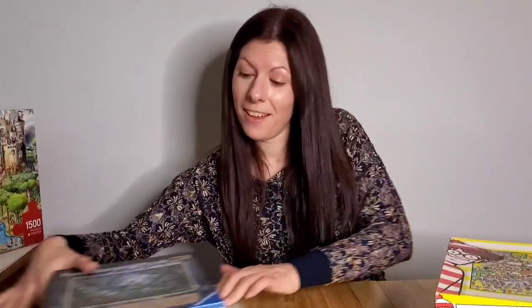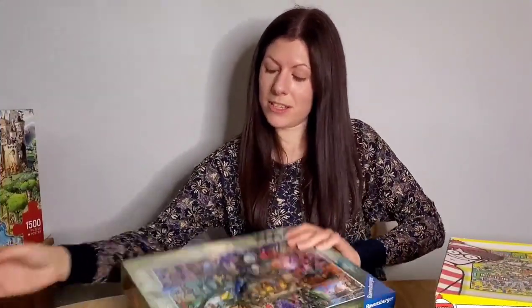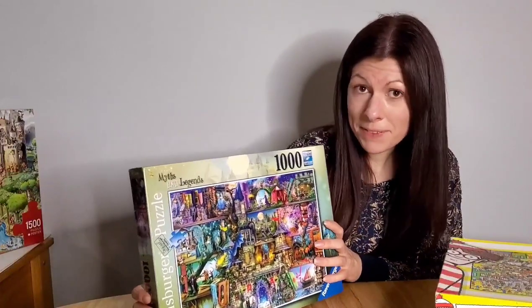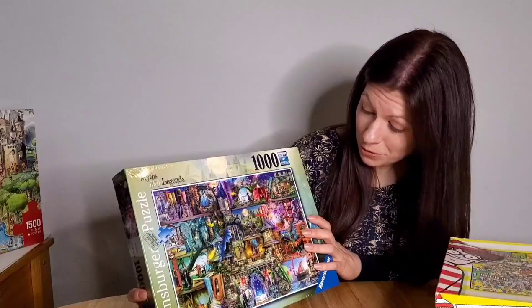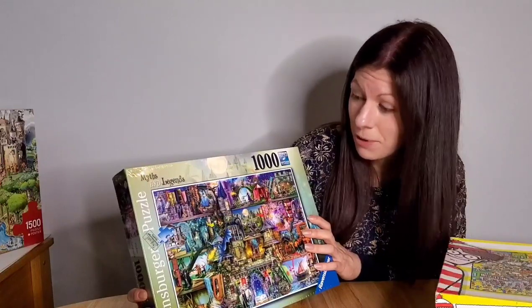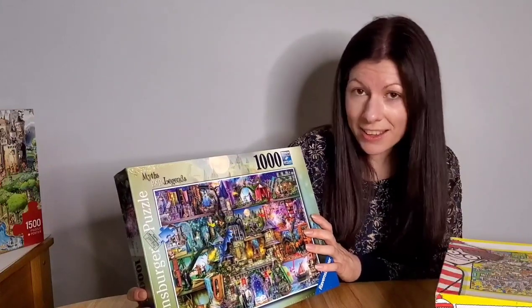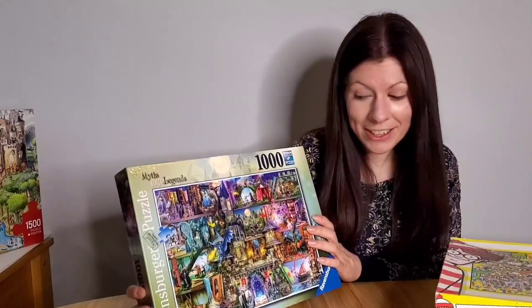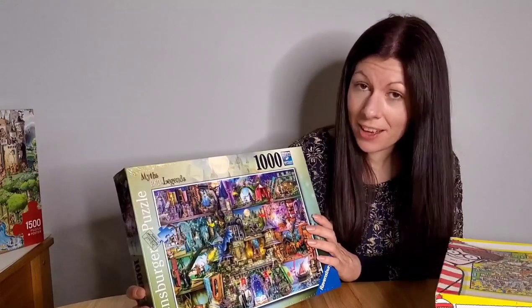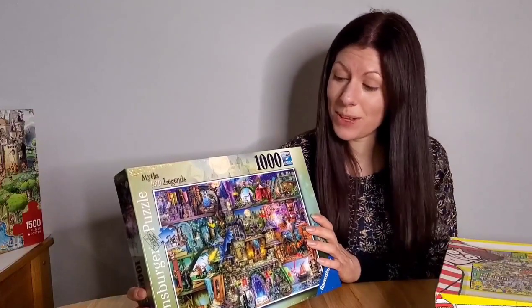Over here we have got Ravensburger Myths and Legends by Amy Stewart. It's such a beautiful puzzle and it has just about everything I like in it. I asked Santa for this one and I must have been a good girl as I got it! I can't wait to get going on this one. If you see any puzzles you like today, I will try to post some links underneath the video to where they're available.